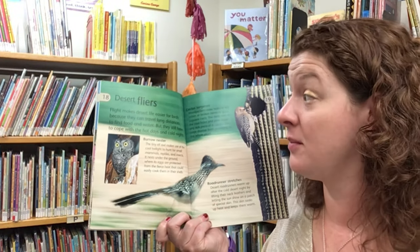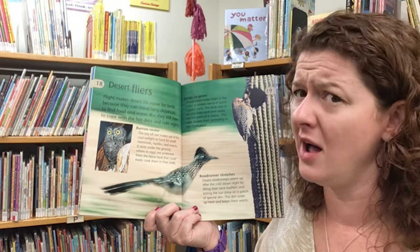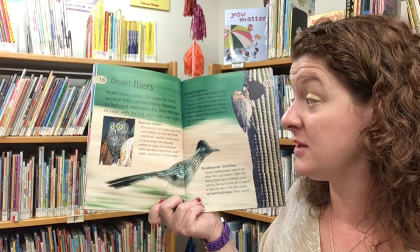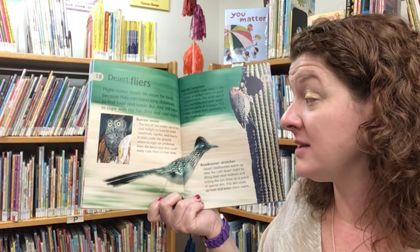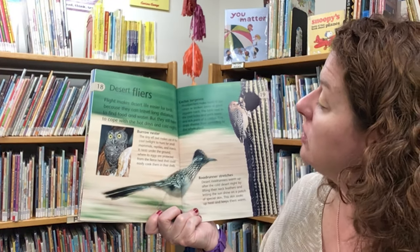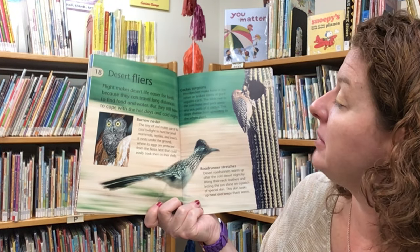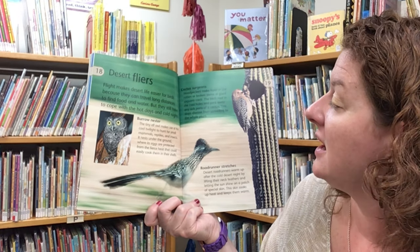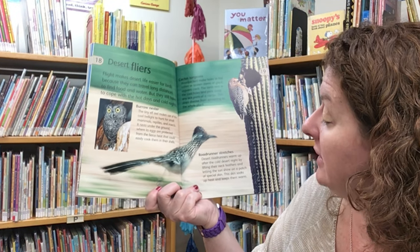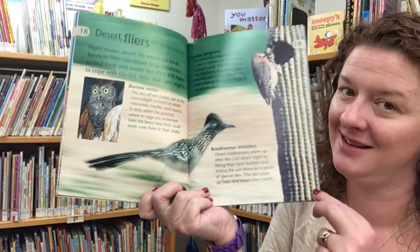Flight makes desert life easier for birds because they can travel long distances to find food and water, but they still have to cope with the hot days and cold nights. The tiny elf owl makes use of the cool twilight to hunt for small mammals, reptiles, and insects. It nests underground where its eggs are protected from the fierce heat. Woodpeckers make holes in the rotten or broken stems of giant saguaro cacti — the bird nests in the cool holes and pecks away any sick parts of a cactus, stopping disease from spreading to the whole plant. Desert roadrunners warm up after the cold desert night by lifting their neck feathers and letting the sun shine on a patch of special skin that soaks up heat and keeps them warm.